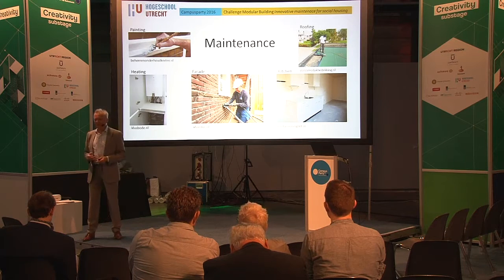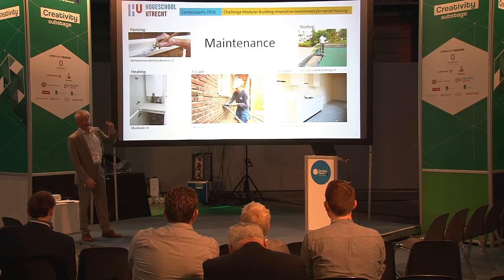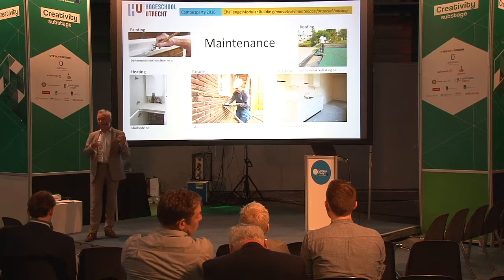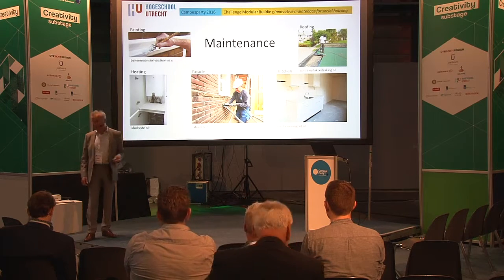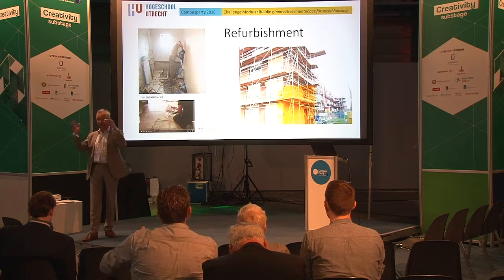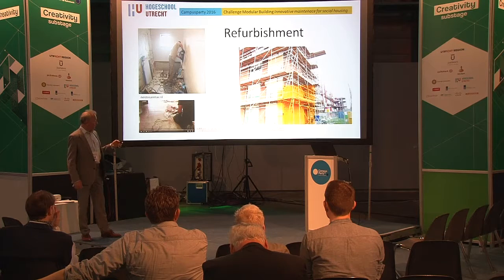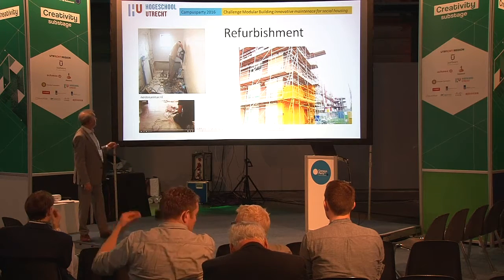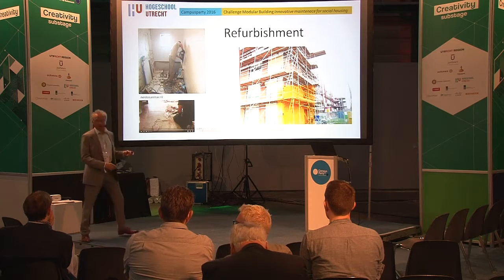Well, maintenance. You told me you are doing it yourself. There's a lot of maintenance needed in houses: the painting of the window frames, the roofing every twenty years, the heating every eight, ten or fifteen years, the facade every thirty, forty, fifty years. And of course the kitchen, toilet, the bathroom. And when it's all together, you call it renovation or refurbishment — and then the complete complex of houses is done at once, all together.